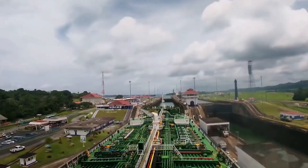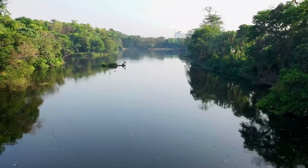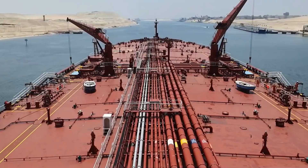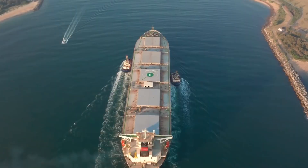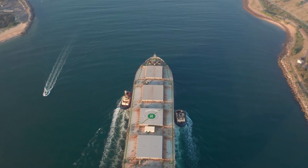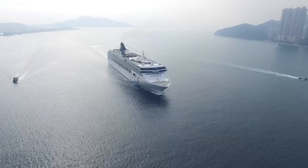The canal locks operate by gravity flow of water from Gatún, Alajuela, and Miraflores lakes, which are fed by the Chagres and other rivers. The locks themselves are of uniform length, width, and depth, and were built in pairs to permit the simultaneous transit of vessels in either direction. Each lock gate has two leaves — 65 feet (20 meters) wide and 6.5 feet (2 meters) thick — set on hinges. The gates range in height from 46 to 82 feet (14 to 25 meters), and their movement is powered by electric motors recessed into the lock walls. They are operated from a control tower located on the wall separating each pair of locks, from which the flooding or emptying of the lock chambers is also controlled.